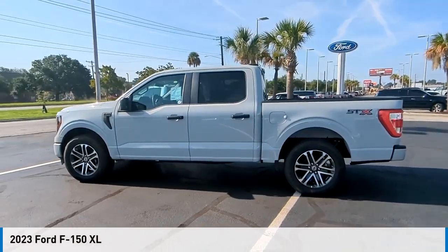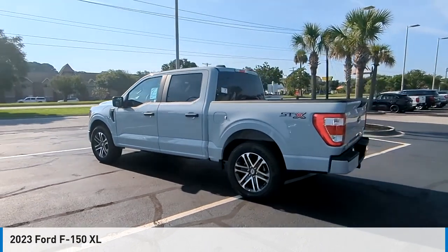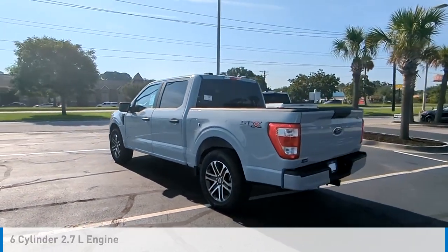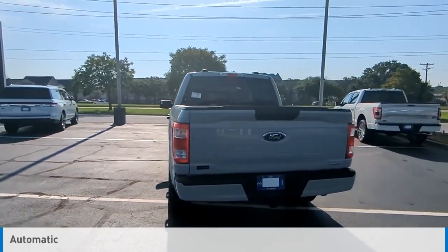You are going to love the 2023 F-150. This vehicle is powered by a rear-wheel drive, six-cylinder, 2.7-liter engine, and comes with an automatic transmission.